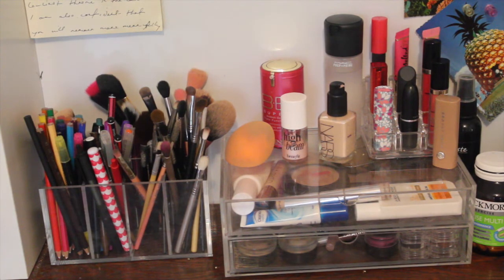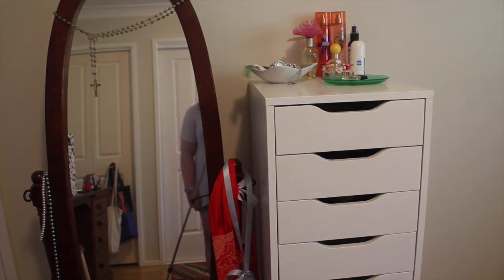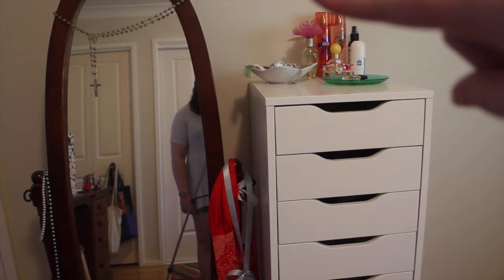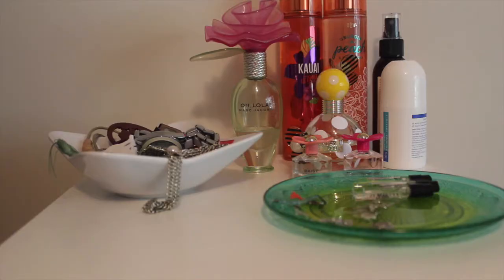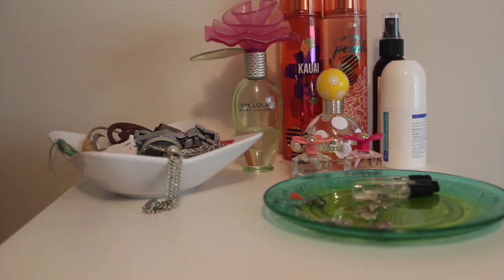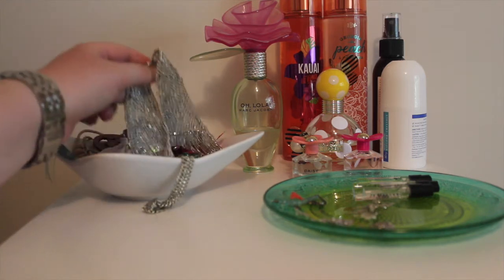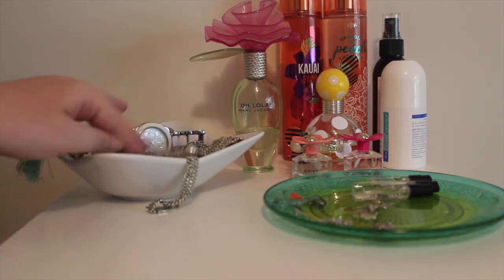Next we'll head over to my Alex 9 drawers in which I keep all of my other makeup. This is my Ikea 9 drawers and mirror — this is where I keep the vast majority of my makeup, the products I don't have in my everyday makeup drawer. I've got some things that I like to keep up here on the top for easy reach, and then makeup and other bits and bobs stored in these 9 drawers which I'll go through in detail. Up here on top I keep a little container I got from Ikea with things like my watches, some larger pieces of jewellery, brooches, and things I want to be able to grab easily.